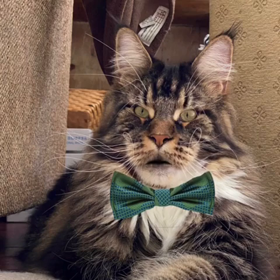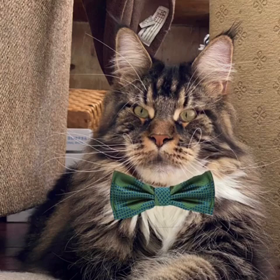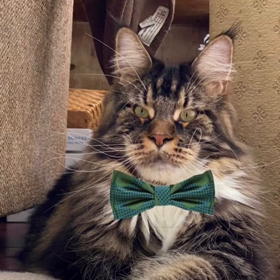They enjoy being around people, are typically not flighty, and tend to be more reasoning than most breeds. They are very reliable and have a great work ethic.